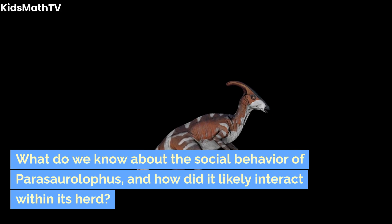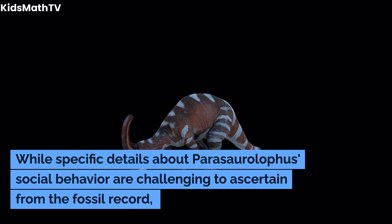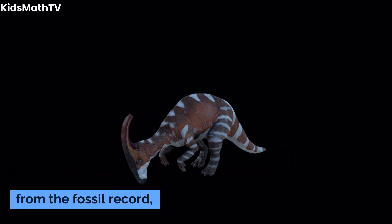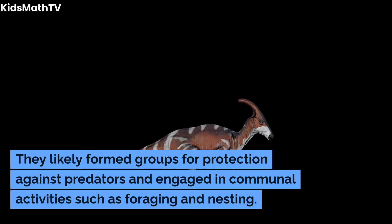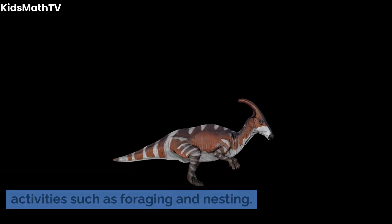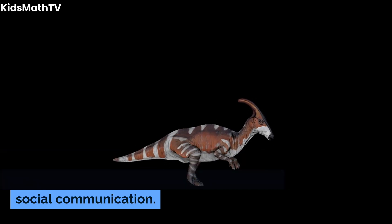What do we know about the social behavior of Parasaurolophus, and how did it likely interact within its herd? While specific details about Parasaurolophus's social behavior are challenging to ascertain from the fossil record, it is believed that these dinosaurs exhibited herd behavior. They likely formed groups for protection against predators and engaged in communal activities such as foraging and nesting. The presence of crests in both males and females suggests a role in mate selection or social communication.